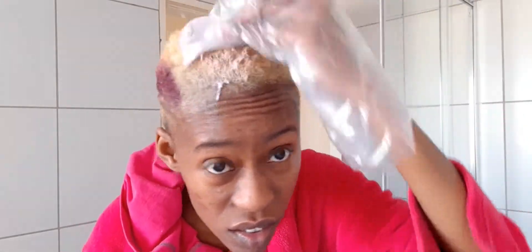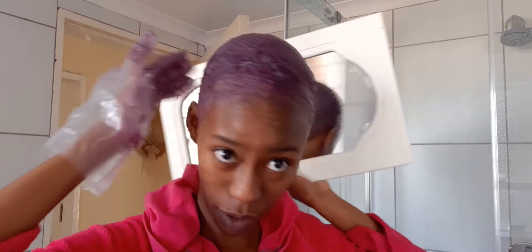There we go. So I'm done covering my whole head and I'm looking like a grape right now — like a whole grape. One thing I just want you guys to keep in mind is have an extra mirror, because you'll be able to see the back and actually cover everything. Don't miss a spot, so keep that in mind.